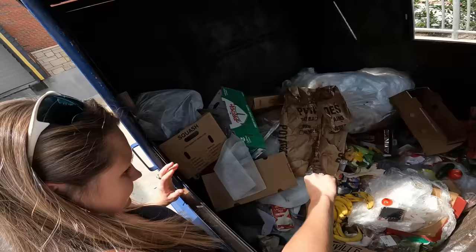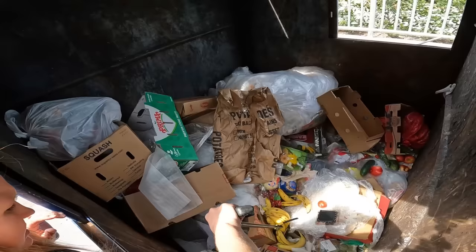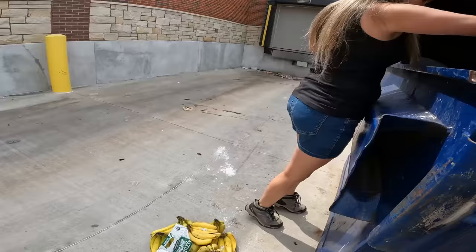There we go. Let's find out this other little bunch of bananas here. There's a bunch of them in here that look good. They just have like a couple of brief spots on them, but there ain't nothing wrong with that. Cut it off. You can use them. I'll grab a box. All right. Perfect. Banana and pears too.